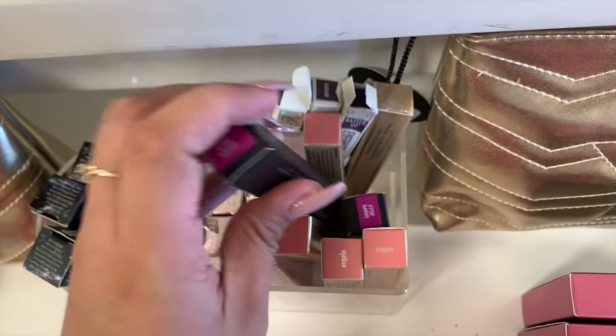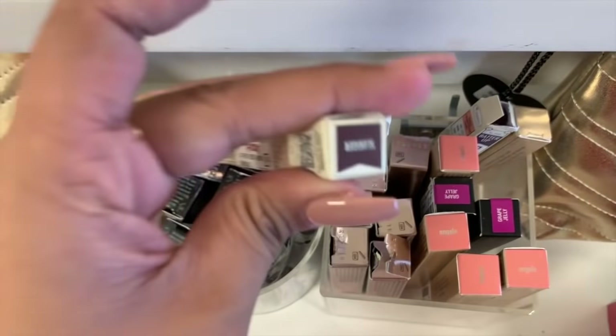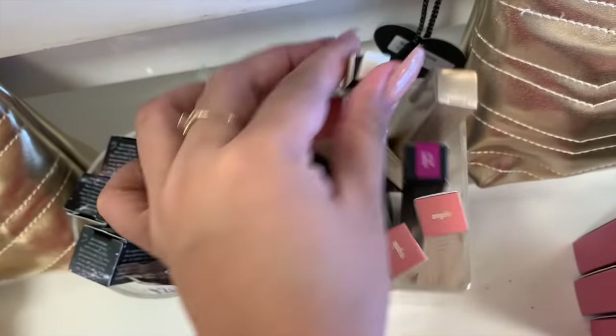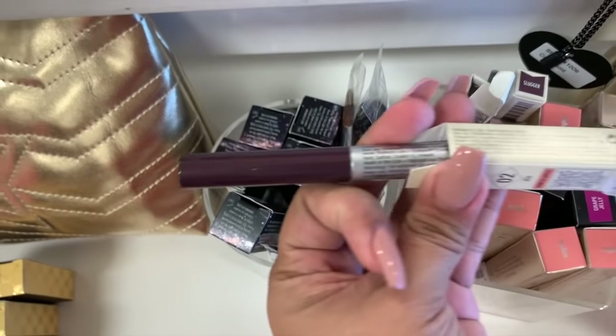And then they have Balm Cosmetics. This is an eyeshadow in the shade Slugger. I don't think I saw this from the last store — let's see how it looks. Yeah, and this one is $2.99.